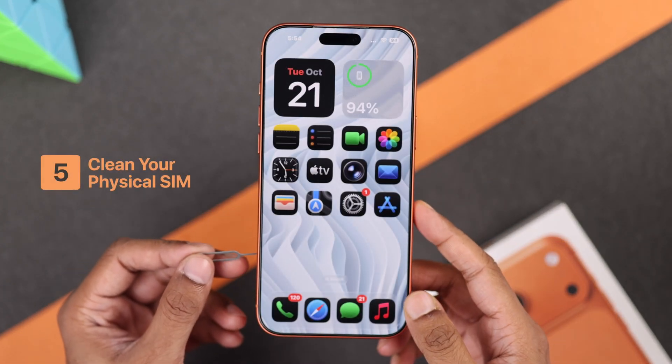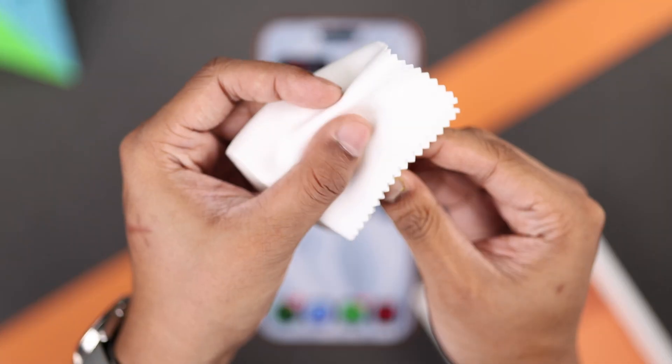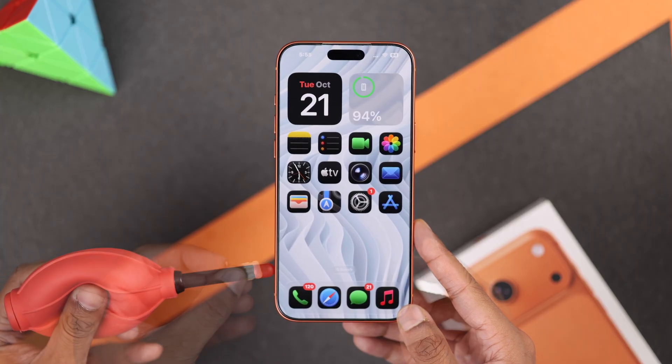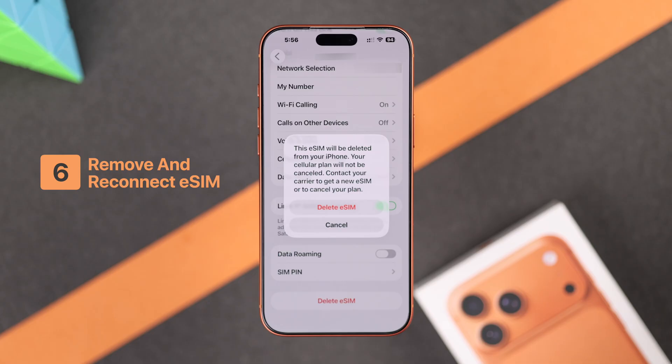If the problem persists, then if you have a physical SIM, it's a good time to take it out, give it a good wipe, along with cleaning the SIM port, then reinsert it properly. And if you have an eSIM, then you can remove the eSIM and add it back — just make sure you have the QR or activation code.